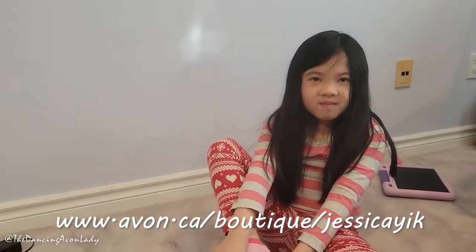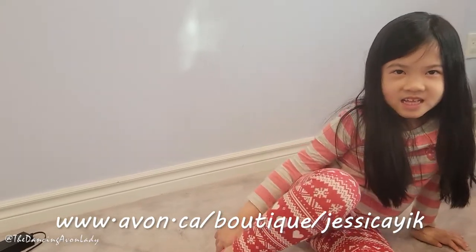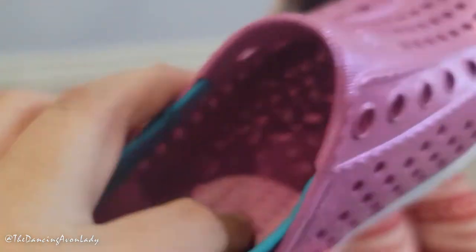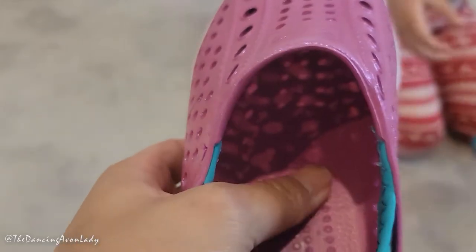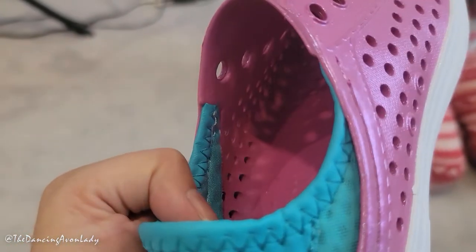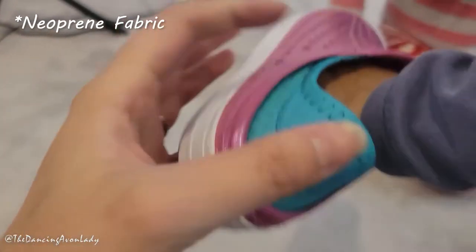But out of 10, what would you rate these — 10 being the bestest and 1 being no? It's great that they are machine washable, it is super lightweight, there is a little bit of padding — just kind of like bumpy pads so that it's less slippy. But there's like no material here except for this kind of scuba gear type meshing material. But they're really cute.